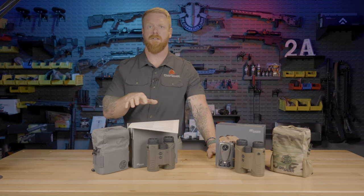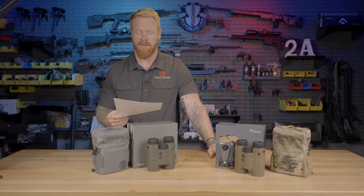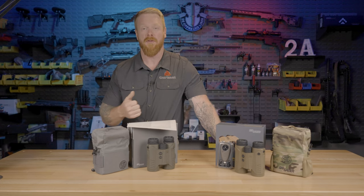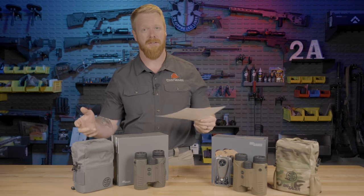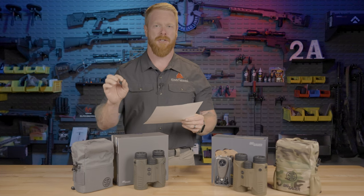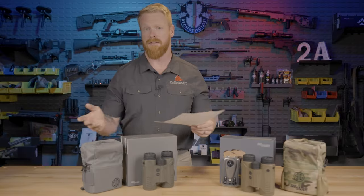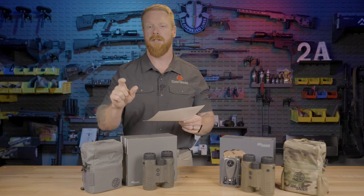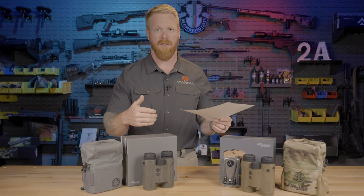We're going to go through the specs — I'll post all this information on screen so you can pause and grab a screenshot. Both of these are 10 power by 42 millimeter objective lens. You can get the Kilo 6K in a more compact 32 millimeter version, but personally I would go with the 42 millimeter — that 10 millimeter difference in objective lens is going to be a huge difference in image quality. It's just a fact. Both are 5.7 by 2.5 by 5 inches and weigh 32 ounces.